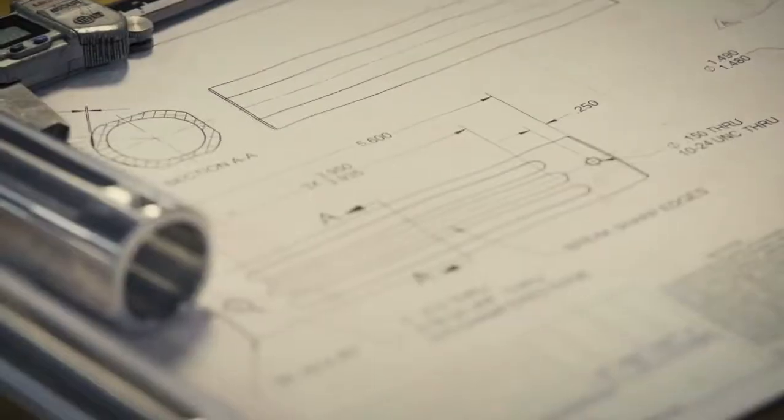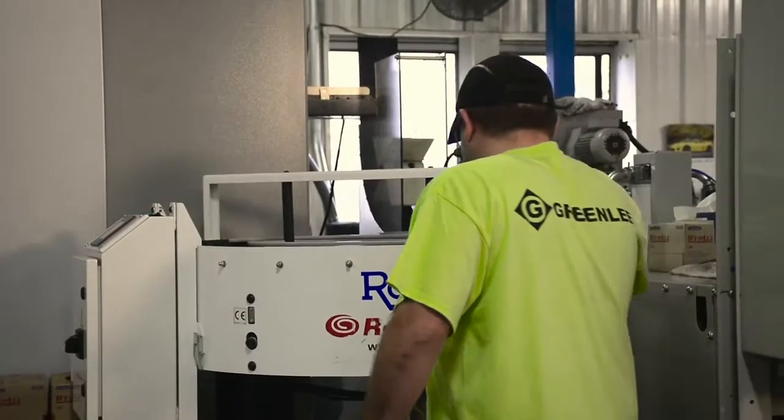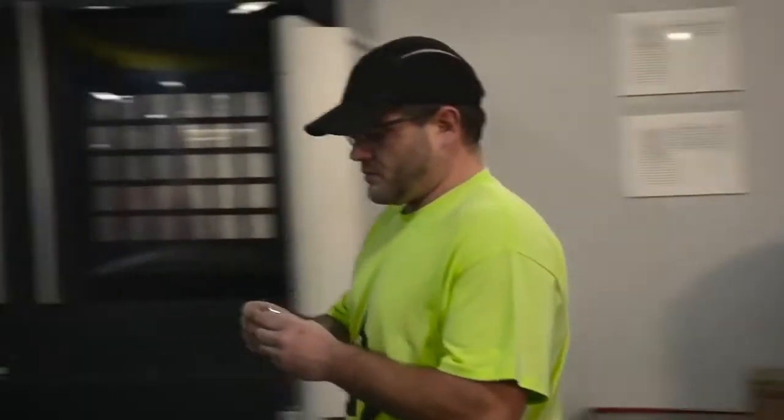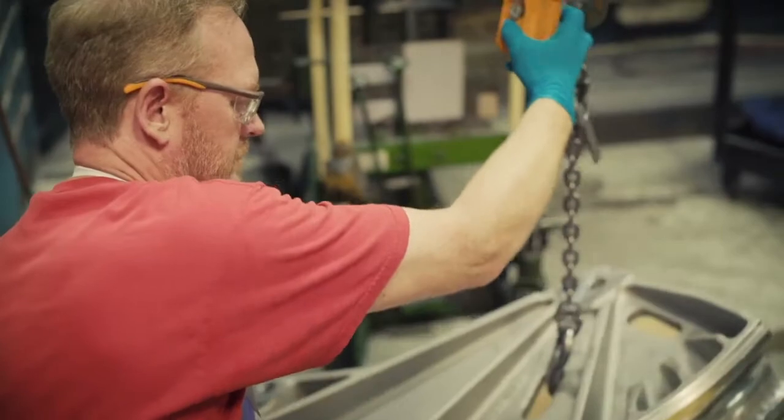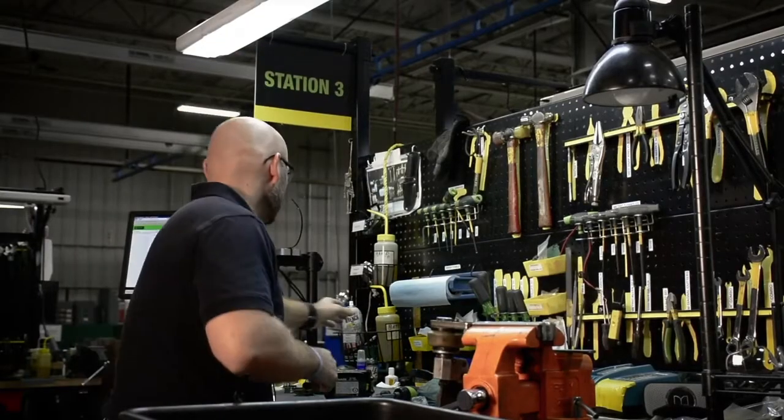This is where we proudly design, test, and manufacture superior tools, testers, and software. Our ISO 9001 certification further assures customers worldwide of Greenlee's ongoing dedication to quality products,